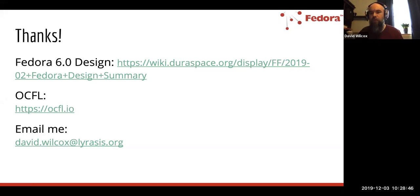There's a question: is there going to be a migration path from Fedora 4 to 6? Yes. We already have an import-export utility that works with Fedora 4 and 5, allowing you to export that data. We're going to update that tool so that when Fedora 6 is ready, you'll be able to get your data out, transform it, and put it into a Fedora 6 application.